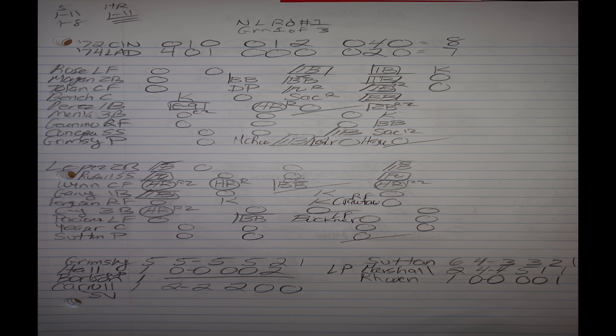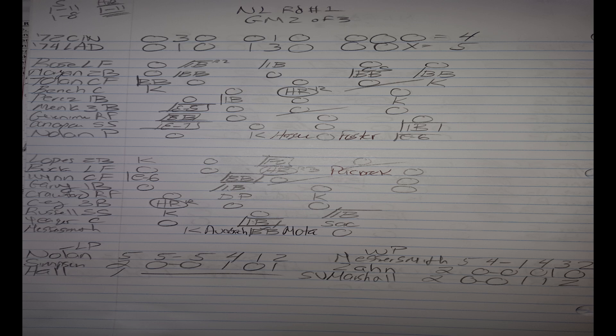In game two — a must-win for the '74 Dodgers — Messersmith is on the mound against Gary Nolan for the '72 Reds. The '74 Dodgers win this one by a score of five to four. The big hit was Billy Buckner hitting a three-run home run in the bottom half of the fifth inning to give the Dodgers a five-four lead. Mike Marshall was able to get the save going two scoreless innings. So we move on to a deciding game three.